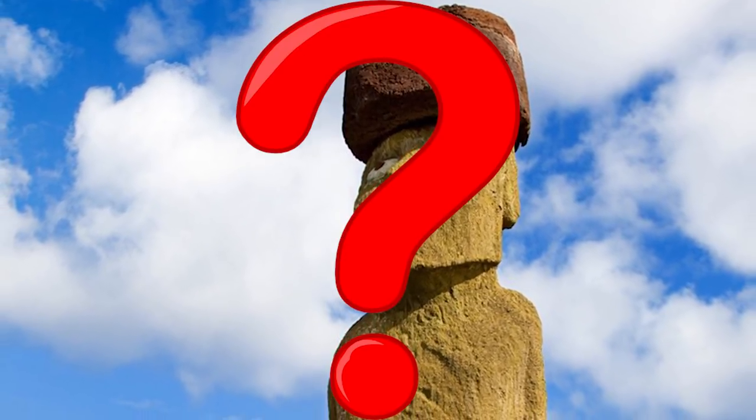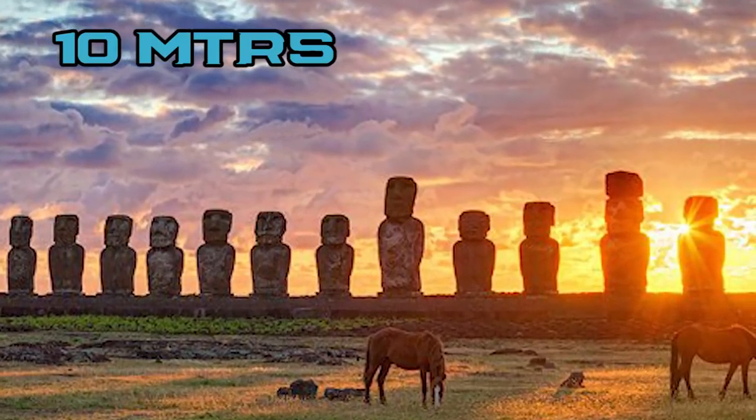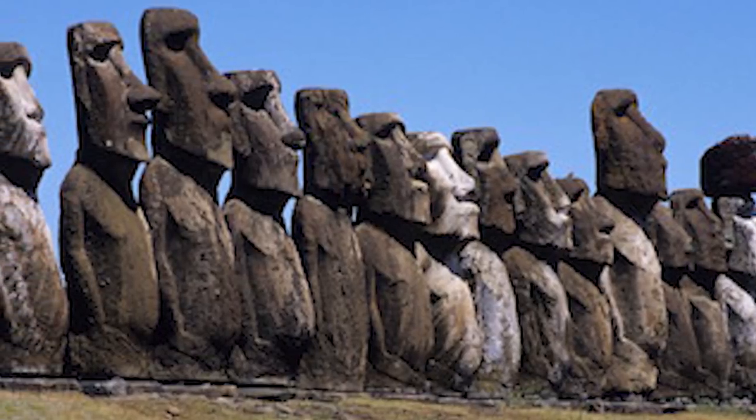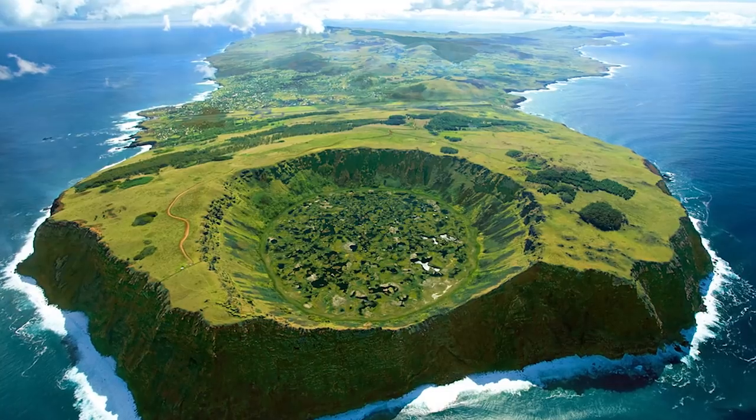What else do we know about these hulking statues? Well, there are almost a thousand of them, some reaching as much as 10 meters in height and up to 86 tons in weight. The majority were carved from Rano Raraku, a volcano found in the region, using compressed volcanic ash called tuff, which is easy to carve.